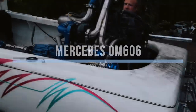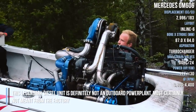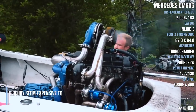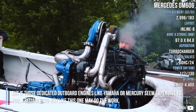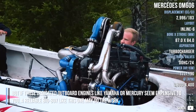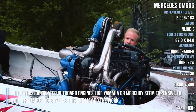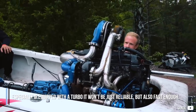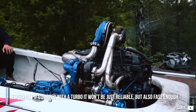Mercedes OM606. This legendary diesel unit is definitely not an outboard power plant, most certainly not meant from the factory, but if those dedicated outboard engines like Yamaha or Mercury seem expensive to you, a reliable big boy like this one may do the work. Especially if equipped with a turbo, it won't be just reliable but also fast enough.